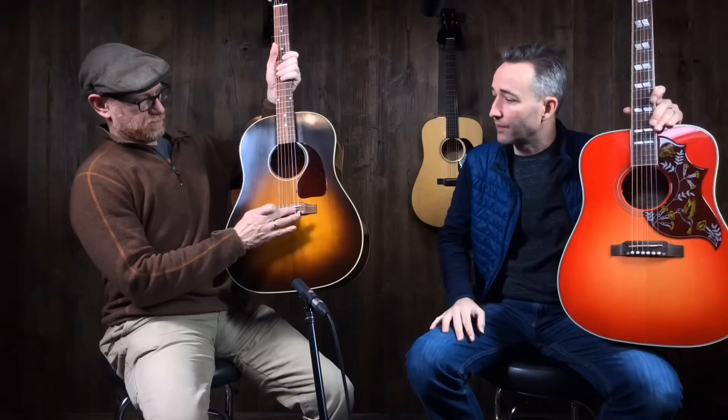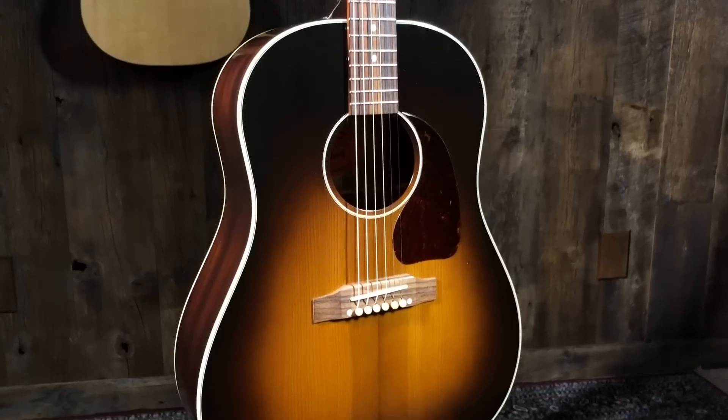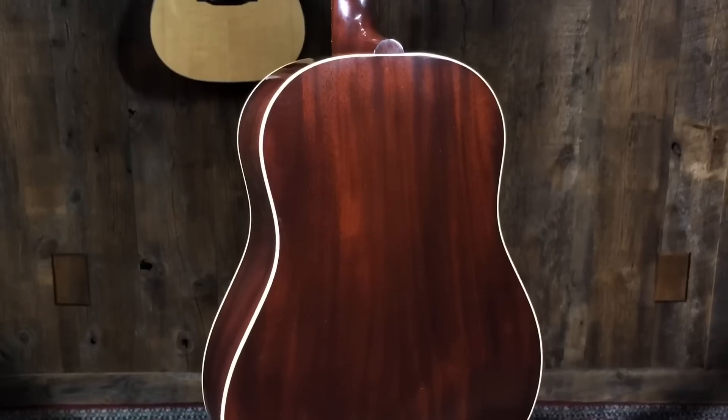Very classic tone here — all classic Gibson. Now let's go classic J45. That one's the vintage; it's got an Adirondack top. There's a stock J45 as well, but this gives you a good example. This one's got a little more bottom end.